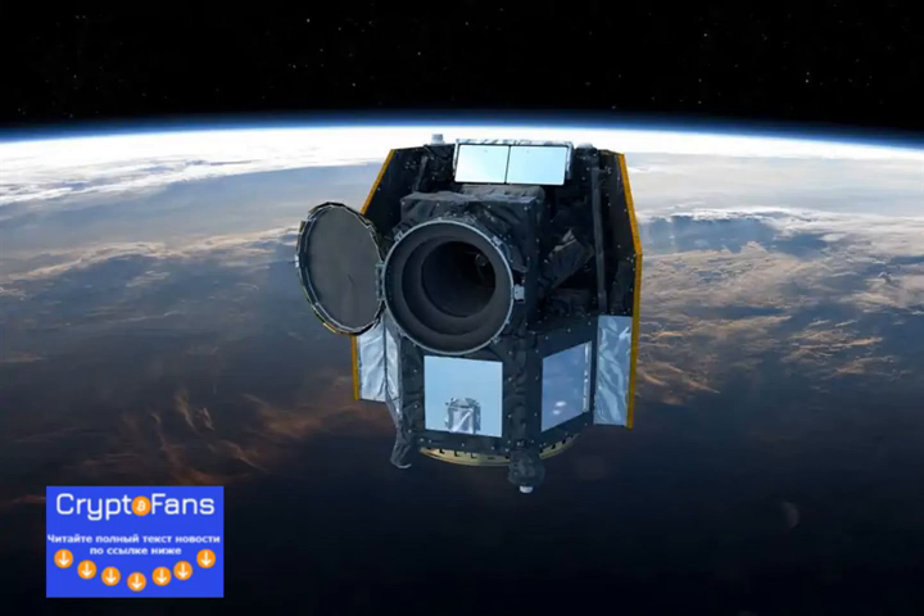CHEAPS, the Characterizing Exoplanets Satellite Observatory, launched from French Guiana on December 18, has just opened its electronic eyes to the sky. CHEAPS, a joint mission from the European Space Agency (ESA) and the University of Bern, is not designed to discover new worlds, but to carefully study the size, mass, and composition of known exoplanets. Over the course of its mission, CHEAPS could examine thousands of alien worlds in unprecedented detail.